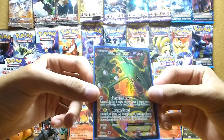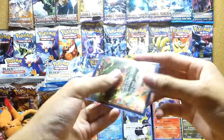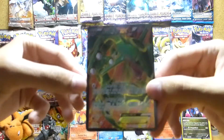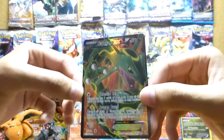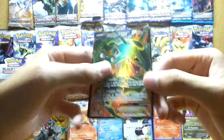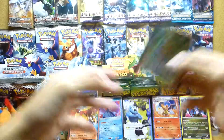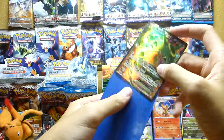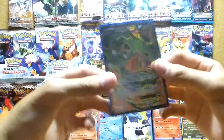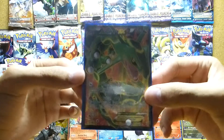But for the main trade, we traded for a Rayquaza EX Full Art. Really really nice looking card — so glad I have this in my hand. The texture feels so nice, and it's in mint condition too. Wow, I really love this card. It's probably one of my favorite full arts ever, besides the Mew.